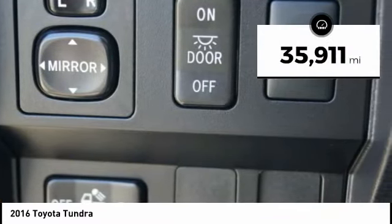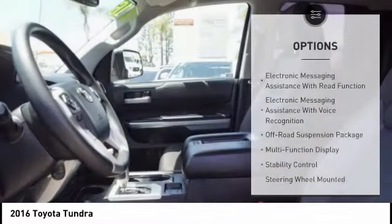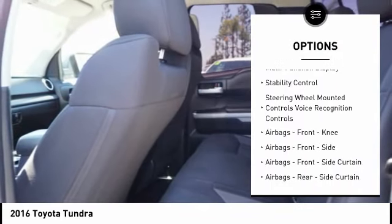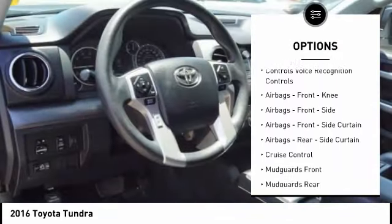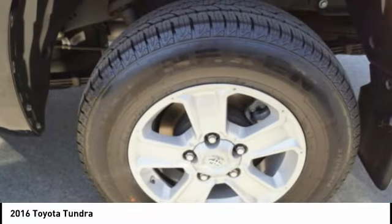This vehicle has less than 40,000 miles. Here are some of this vehicle's great options: traction control, stability control, power steering, cruise control, power windows, power brakes, clock, trip odometer, child safety locks, off-road package.